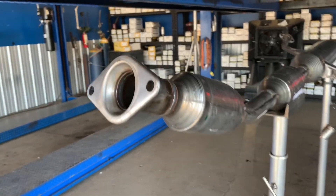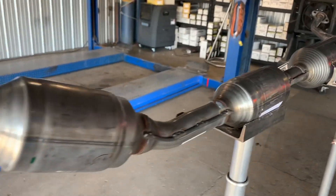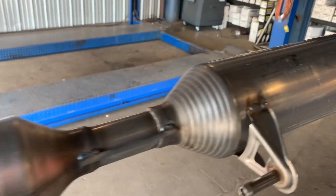Here is that elusive factory catalytic converter from Toyota. This one already has our level one security on it.